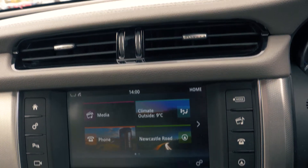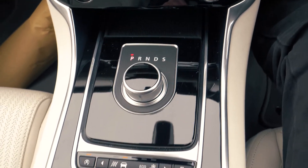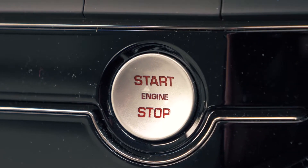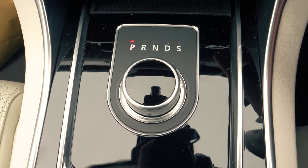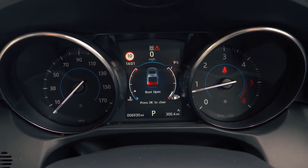There is a built-in touch screen with Bluetooth and USB connectivity included. It also has a rear parking camera to give you an extra helping hand when you need it most.